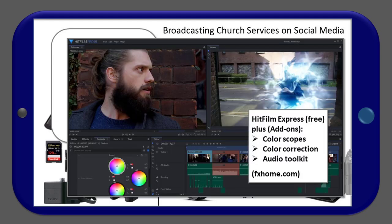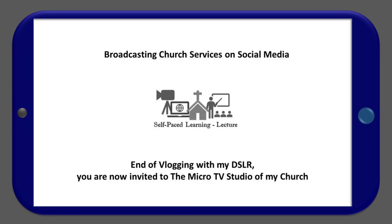Personally, I use HitFilm Express Free as one of my editing software tools for this type of work. Add-ons such as color scopes and correction for basic color adjustment, and an audio toolkit, should also be considered. That's it for vlogging with my DSLR. You are now invited to the micro TV studio of my church.